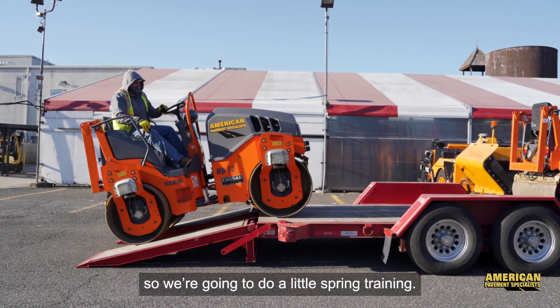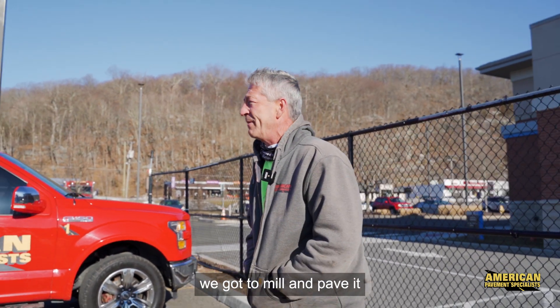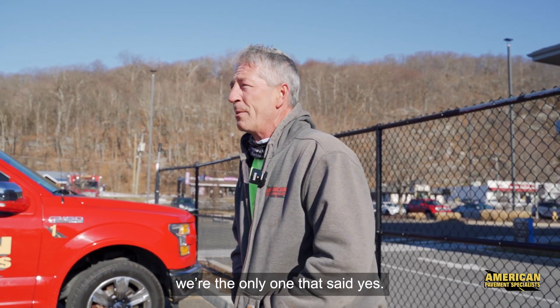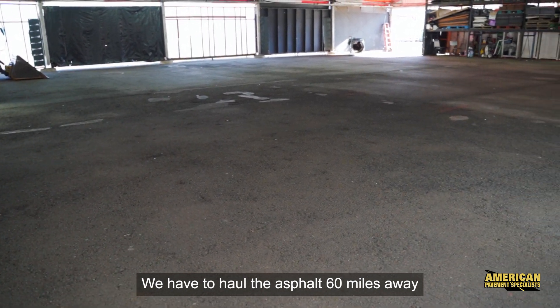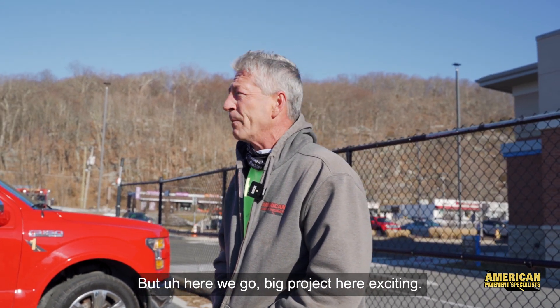We're going to do a little spring training — got to pave inside this tent. They call the paving seals in because they want to get underneath this tent done. About 18,000 square feet — mill and pave it. Some height restrictions here: eight feet clearance, and the mill is nine-six. They called a few guys; they got us here because we're the only ones that said yes. We got to mill it off, haul the asphalt 60 miles away. Sunny, beautiful day, but it's only 20 degrees — they forgot to turn the heat on!